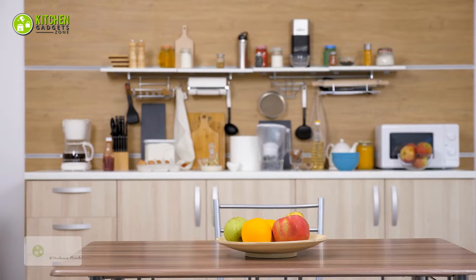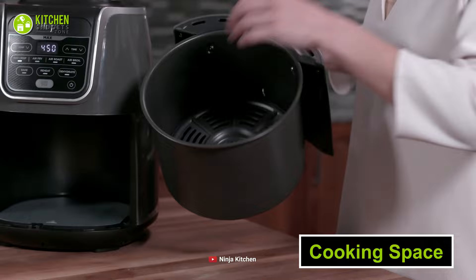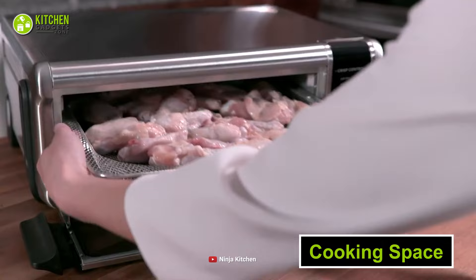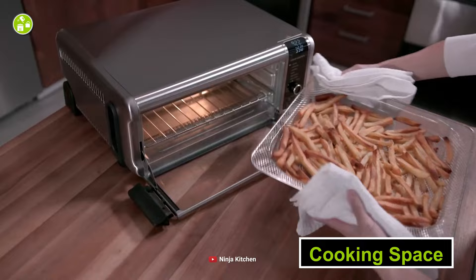Your cooking space needs to be considered due to the size of your kitchen. Your toaster oven has more space to cook when you compare it to the traditional bucket-style air fryer with visibly less cooking space. However, you can now get an air fryer in the form of an oven with the large capacity you see in toaster ovens. Although these are more expensive than a bucket-style air fryer, they will be worth your money.